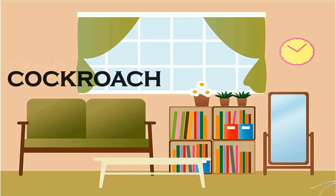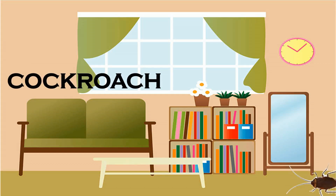Cockroach. Cockroaches have a flat oval body that is black or brown. They have long legs that allow them to run very fast. Many of them have wings.